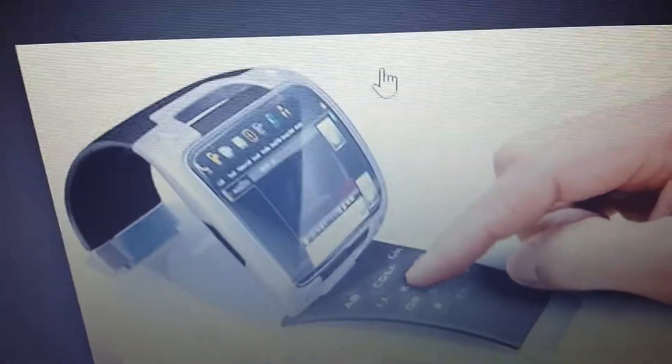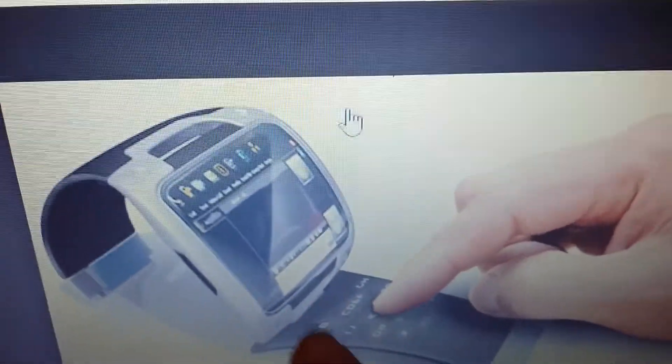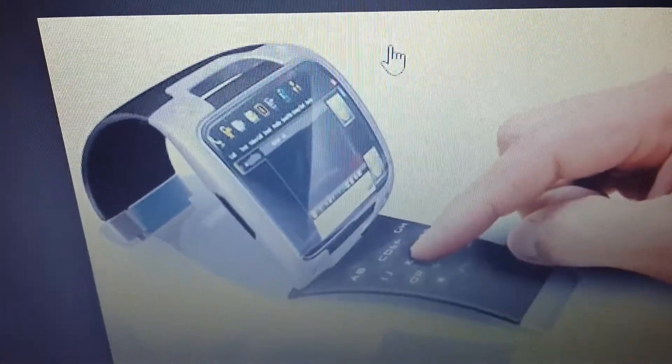This is pretty cool — it's like a watch that comes out like a computer so you can type on it and stuff. That's awesome. I'm pretty sure it's a watch.